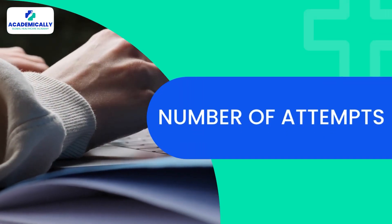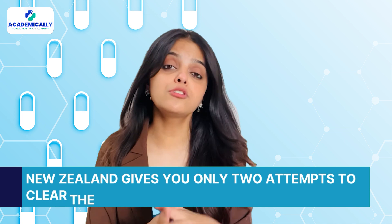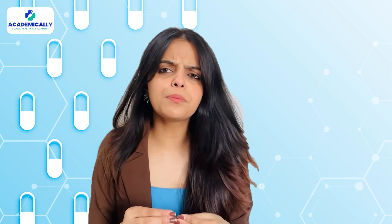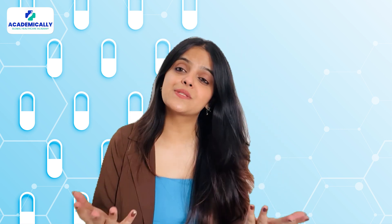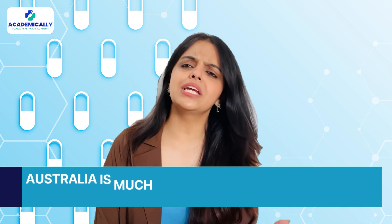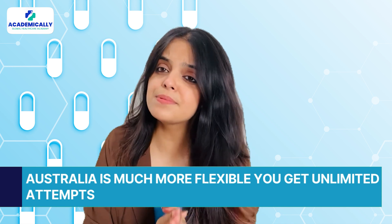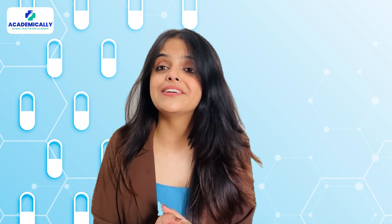Moving on to the next difference — number of attempts. New Zealand gives you only two attempts to clear the OPREPA exam. So if you don't pass on the second try, you may lose the chance to practice in New Zealand. On the other hand, Australia is much more flexible — you get unlimited attempts, giving you a better chance at success even if you don't clear it right away.